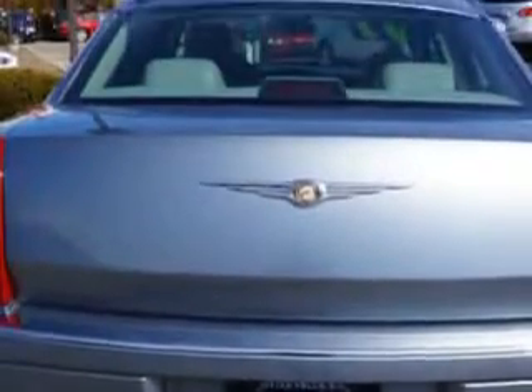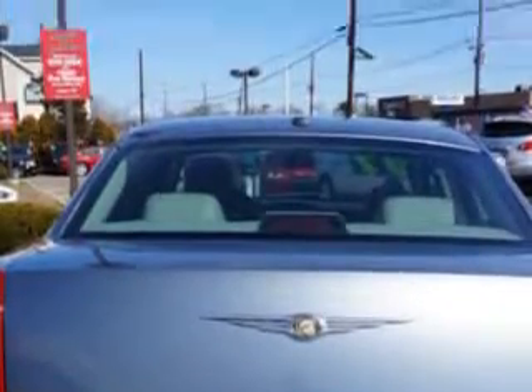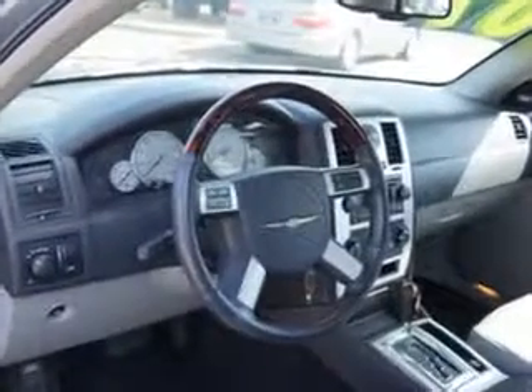Power windows, front wipers intermittent, exterior mirrors heated with memorized settings, includes adjustable pedals, and much more. Enjoy the drive and have peace of mind in this 07 Chrysler 300. See us at Edison Nissan today.